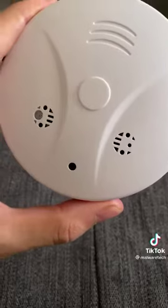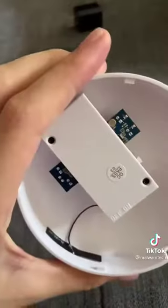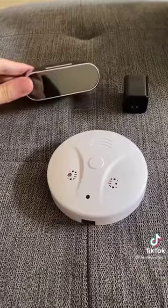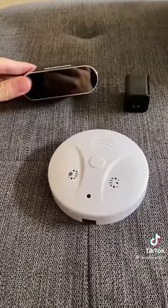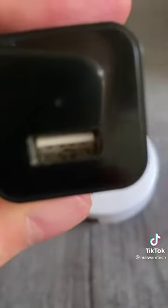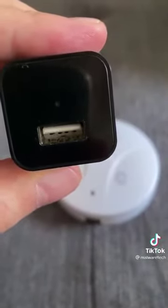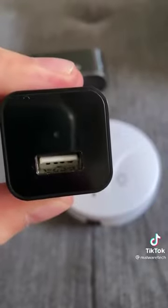I wouldn't rely on this method because people usually don't shower in the dark, so if they're placing cameras in the bathroom they're probably not going to bother with night vision. These camera lenses are very small, so they can be hidden in anything — even a hole in the wall. You're going to want to check any suspicious devices or holes that are facing the shower, dressing area, or the bed.